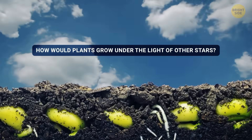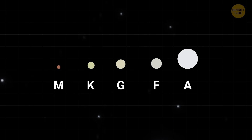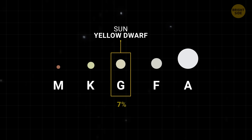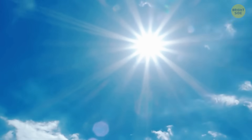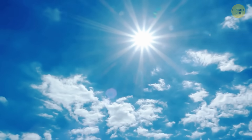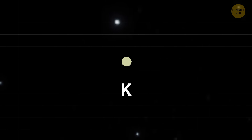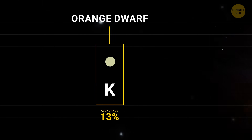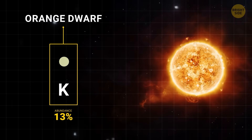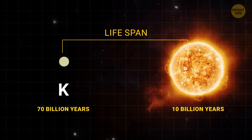Our sun is a G-type star, called a yellow dwarf. It feels like a typical star to us, but it's actually pretty rare — only about 7–8% of stars in our home Milky Way galaxy are like it. And since most stars aren't like our sun, scientists studying habitable planets are focusing on more common types. K-dwarf stars, for example, are smaller than our sun, about 50–80% of its mass. But they're more stable and last much longer — up to 70 billion years, compared to the sun's 10 billion years.